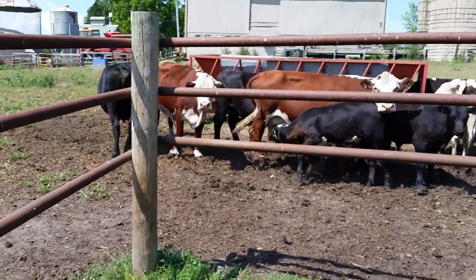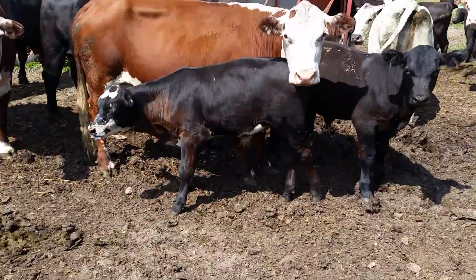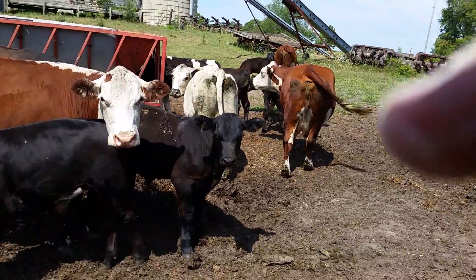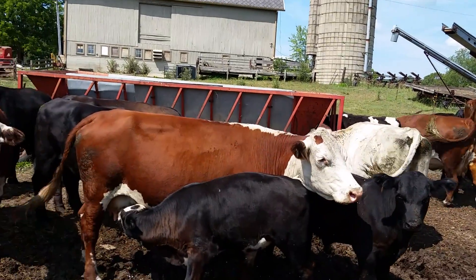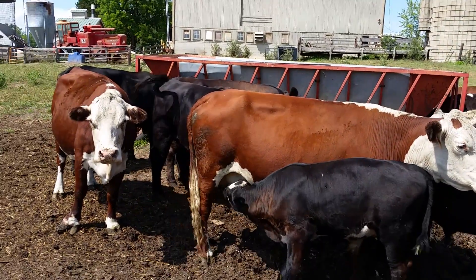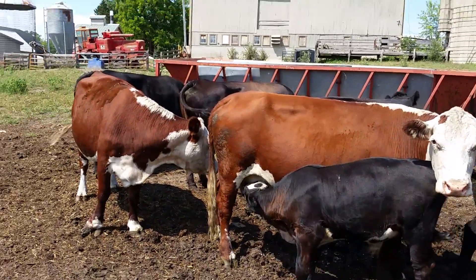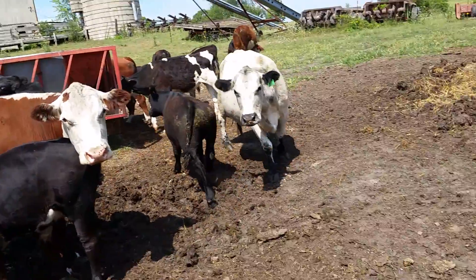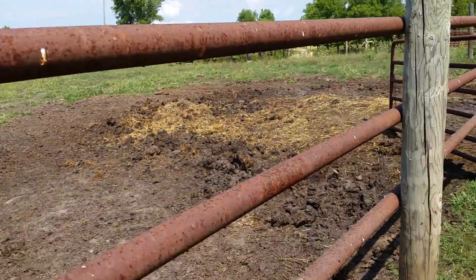Some of the cows still got the calves on them. They're all broods, about 12 of them out there. One Holstein — kind of came across that by accident. You can see they're still trying to nurse; I got to get them weaned here. Weaned and nutted, and then take them to about 500-600 pounds by the end of this fall, and then I'll be shipping them off.